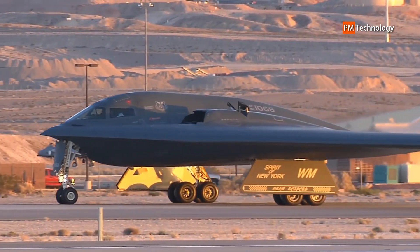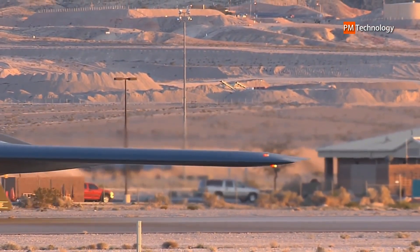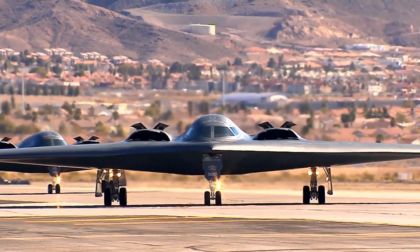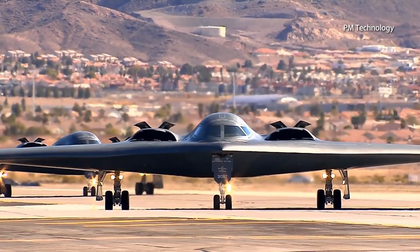Extensive sleep cycle and fatigue research was conducted to improve crew performance on long sorties. Advanced training is conducted at the USAF Weapons School. The Northrop Grumman B-2 Spirit, generically referred to as the stealth bomber, became the pinnacle of tailless flight design that began in the mind of Northrop founder Jack Northrop.